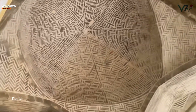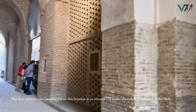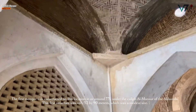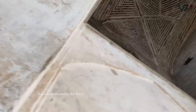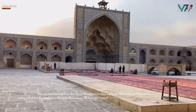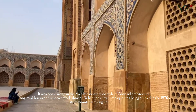The first mosque was constructed on this location in around 771, under the Caliph Al-Mansur of the Abbasids. This first structure was only 52 by 90 meters, a modest size. It was constructed in the Syro-Mesopotamian style of Abbasid architecture, using mud bricks and stucco embellishment. When the current mosque was being studied in the 1970s, its remnants were dug up.